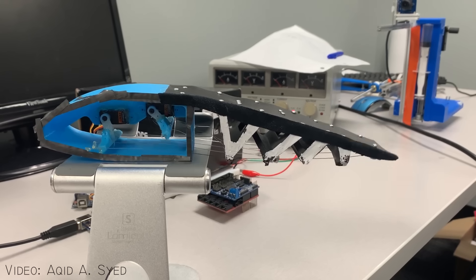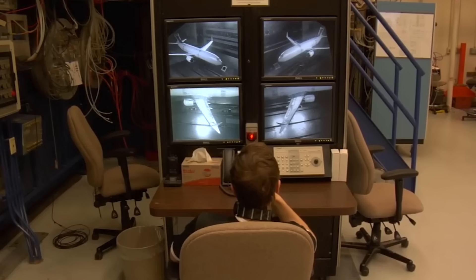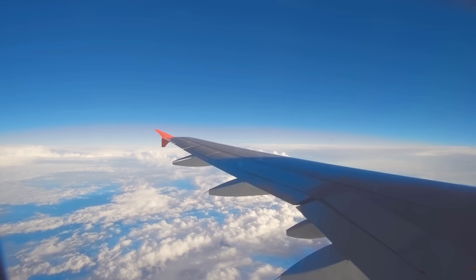However, in the prototype, small servo motors were used for demonstration. Testing of the wing showed that all morphing states provided a higher lift-to-drag ratio than conventional hinge-controlled surfaces.